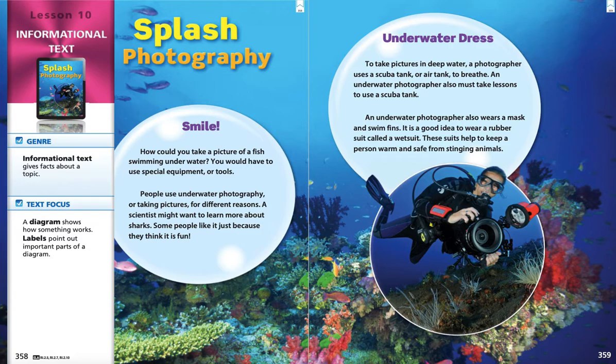On pages 358 and 359, we have a story that goes along with our story — Jelly is the Life of Jellyfish — called Splash Photography. Let's talk a little bit about this story before we read through it. This is also an informational story. So what does that mean for us? What does an informational story do? What kind of story is an informational story?